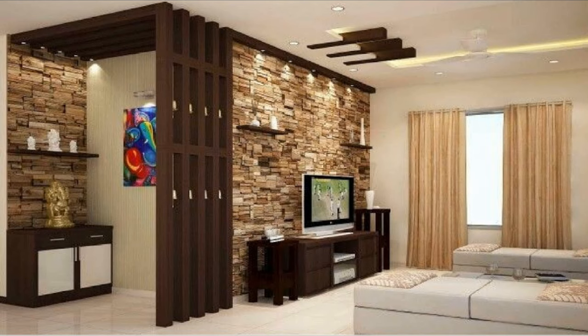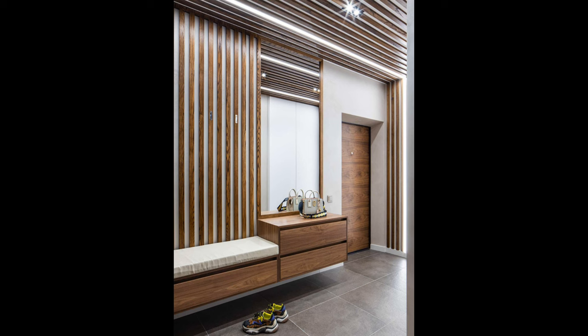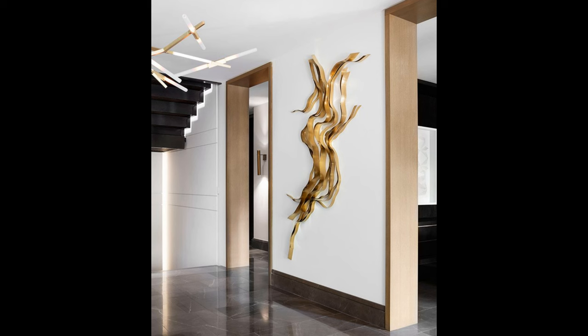Decorative mirrors add style, reflect and bounce light around the room, and increase sight lines to make any space feel bigger and brighter. A mirror can also turn a neglected corner into a feature, like the classic mirror lighting up this old white hallway. In this video you will find more than 100 genius ways to decorate a blank wall.